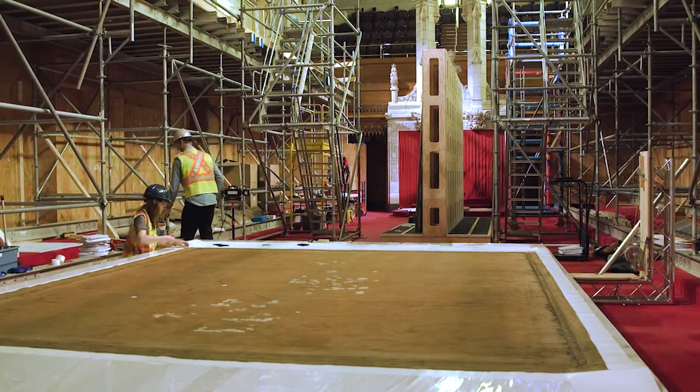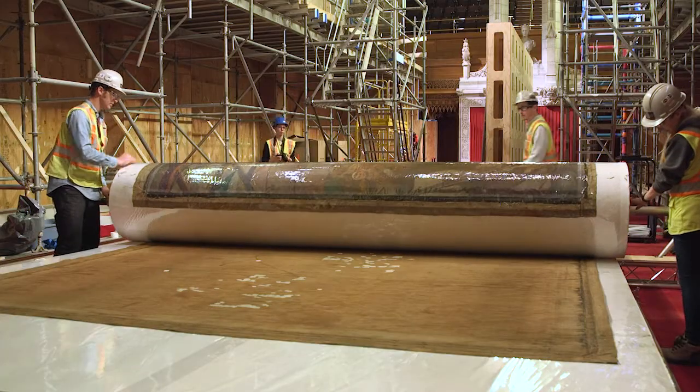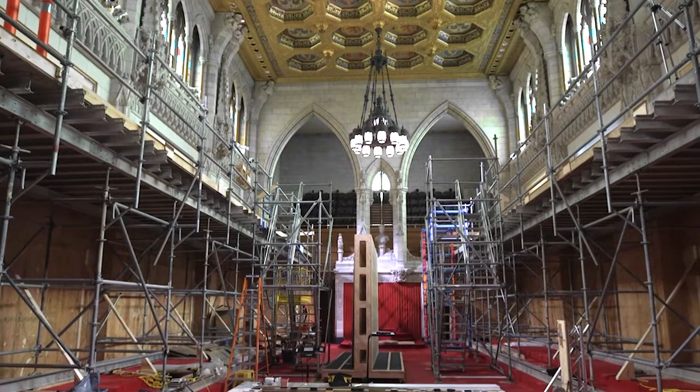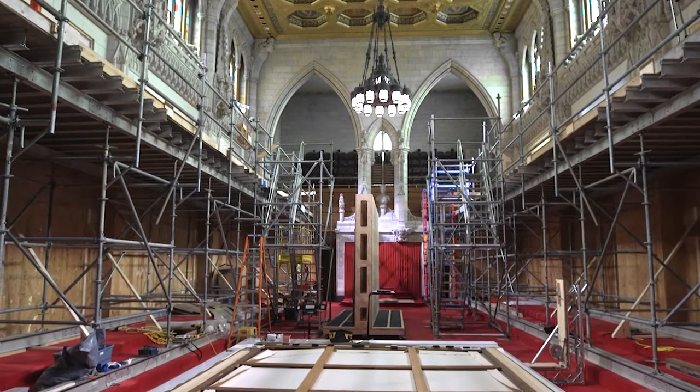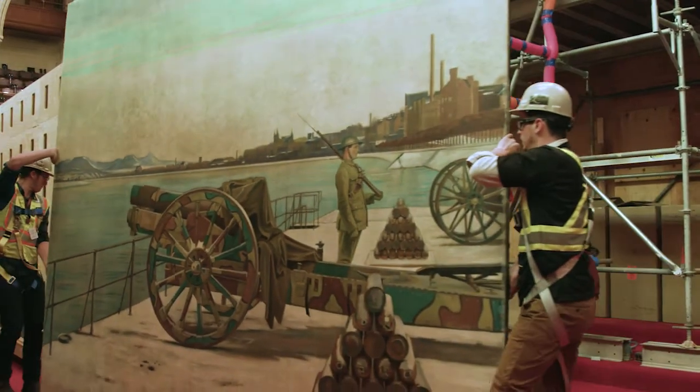We'll let the paintings relax. Then they will very carefully start to roll them onto these big long tubes. This is kind of a once-in-a-lifetime opportunity to get this close to the materials, the building itself, and get behind the curtain of what goes on in the centre block.